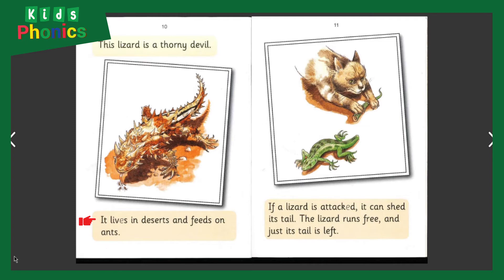This lizard is a thorny devil. It lives in deserts and feeds on ants. If a lizard is attacked, it can shed its tail — the lizard runs free and just its tail is left.